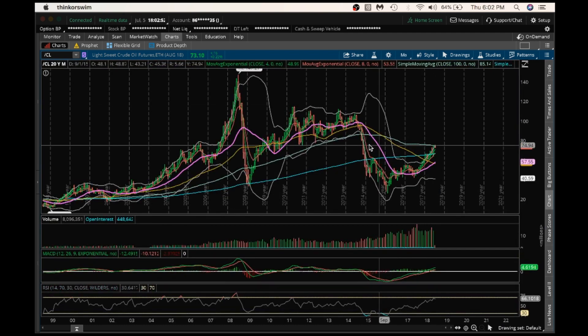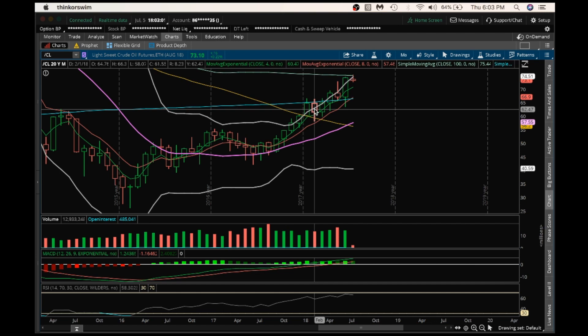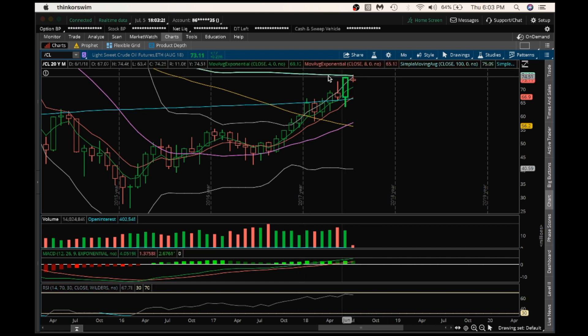Monthly is looking even more bullish longer term — bulls in control here. Same support on the monthly at 63.40, and after that we have support all the way down at 58.07. Longer term, until 58.07 is broken on this monthly chart, anything above that would be healthy consolidation. We are rejecting at the 100 MA on the monthly, which was at 75 and currently at 74.99 — so rejecting right there. Look for some healthy consolidation in the shorter term; longer term, bulls are still in control. Have a good night and I'll see you tomorrow.